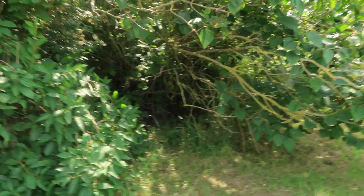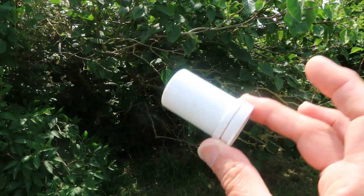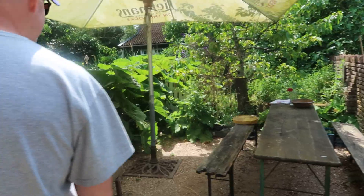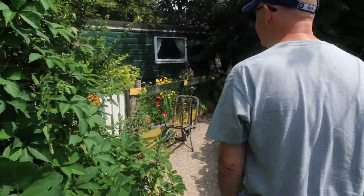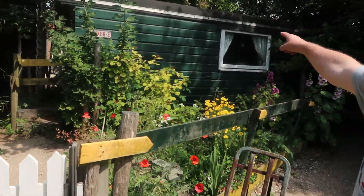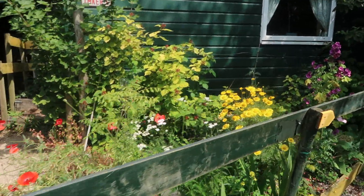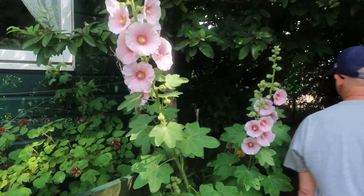Het was even zoeken. Ik heb hem gevonden. Dit is hem. En dan ga ik hem zo daar weer terug verstoppen. Chris. Zonder geocache waren wij hier nooit geweest. Zou dat de cache zijn? Haha. Moet je eens kijken, zo leuk. Stokrozen. Daar ben ik zo gek op.